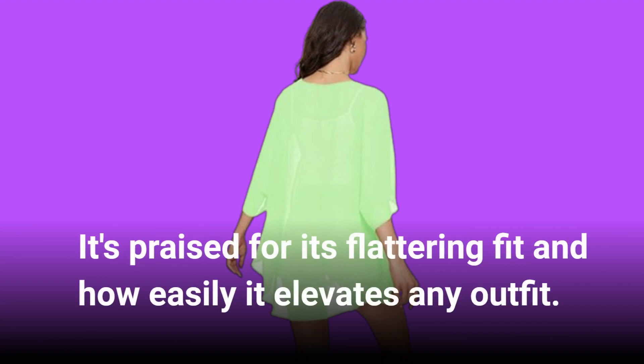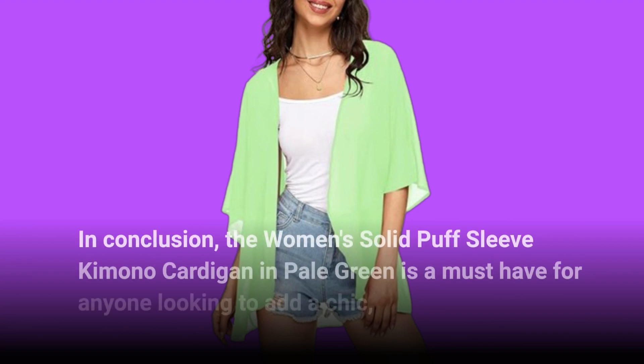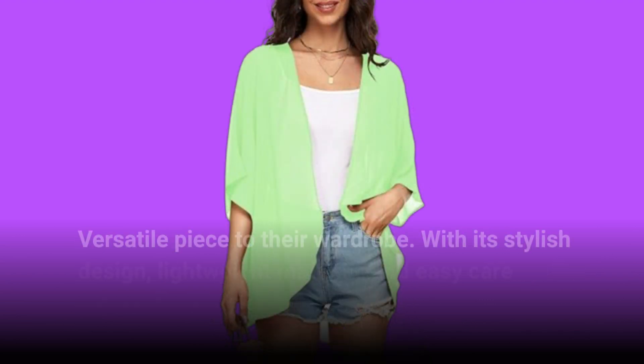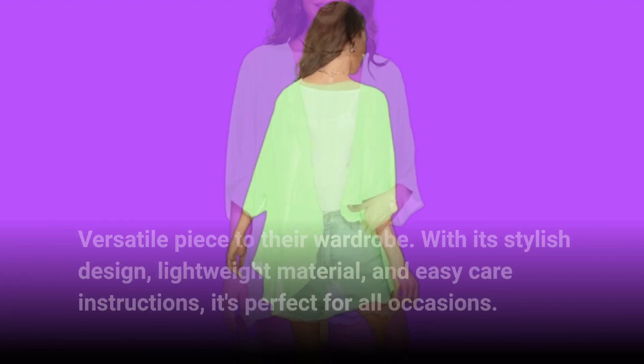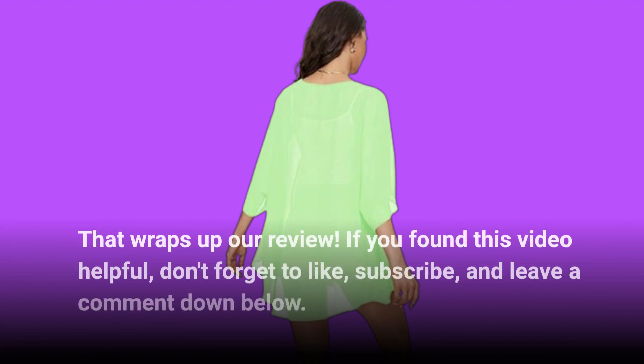In conclusion, the women's solid puff sleeve kimono cardigan in pale green is a must-have for anyone looking to add a chic, versatile piece to their wardrobe. With its stylish design, lightweight material, and easy care instructions, it's perfect for all occasions.